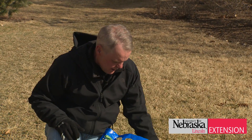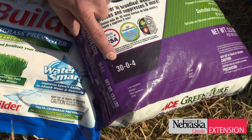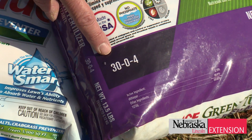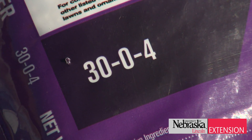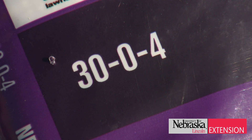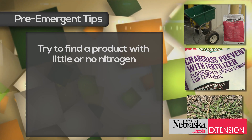Here's another bag, and this one is only 30% nitrogen. Again, it's about a 13-pound bag that treats 5,000 square feet, so if you do the math that works out to be about eight-tenths of a pound of nitrogen — not a huge difference, but a step in the right direction.